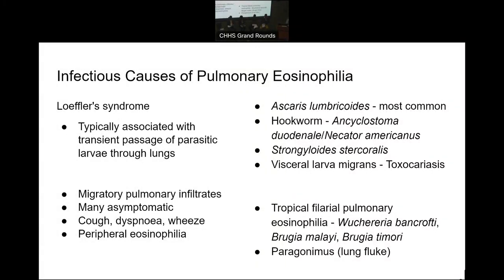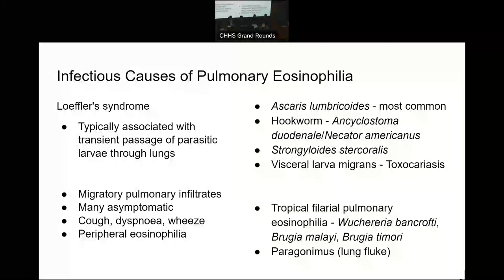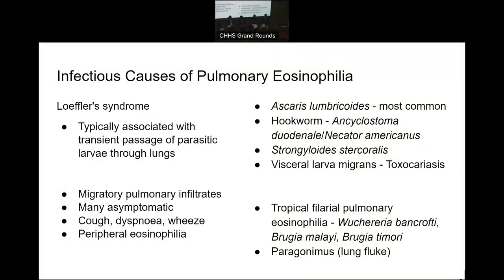Remembering that worm infections like Strongyloides can have a very long latent period — potentially decades — we really have to go back and not just look at the immediate past history with regard to travel and activities. This lady had actually immigrated from England 20 to 30 years ago, and prior to coming to Australia she'd been to South Africa and numerous countries in South and Southeast Asia. Apart from that, there weren't any other identifiable risk factors. Certainly if we're thinking decades ago, Strongyloides is certainly there.